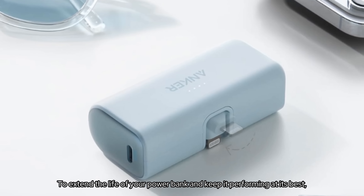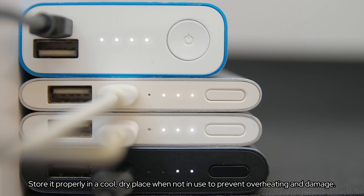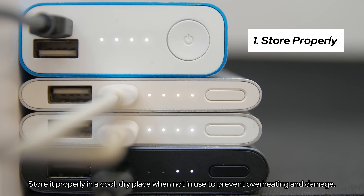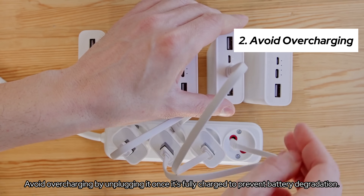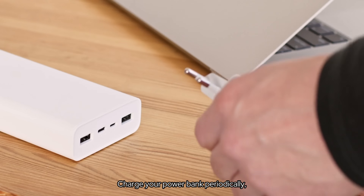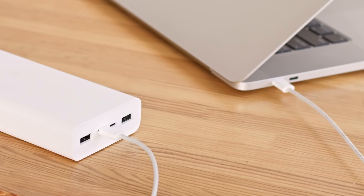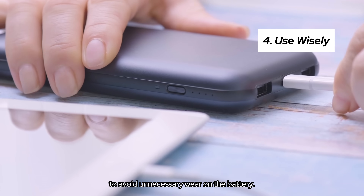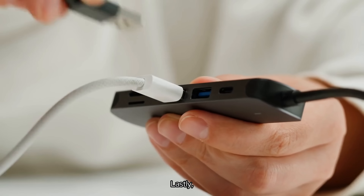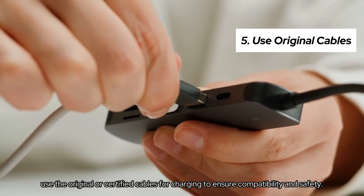To extend the life of your power bank and keep it performing at its best, follow these simple tips. Store it properly in a cool, dry place when not in use to prevent overheating and damage. Avoid overcharging by unplugging it once it's fully charged to prevent battery degradation. Charge your power bank periodically, even if you're not using it, to keep the battery healthy. Use it wisely, only when necessary, to avoid unnecessary wear on the battery. Lastly, use the original or certified cables for charging to ensure compatibility and safety.